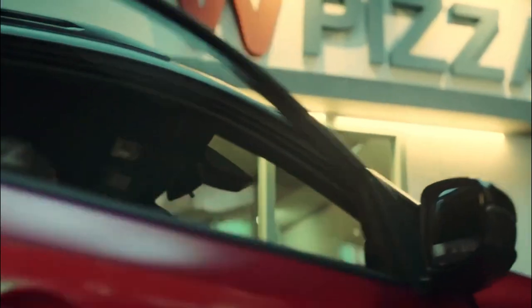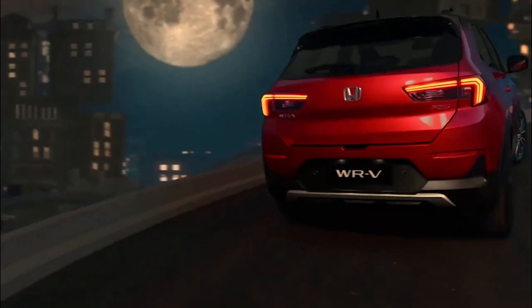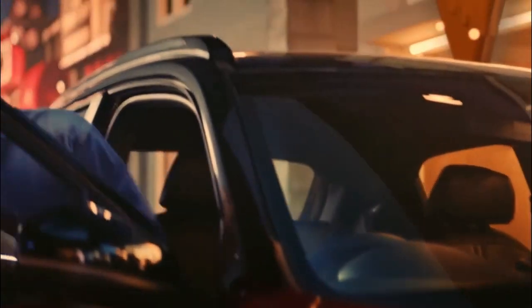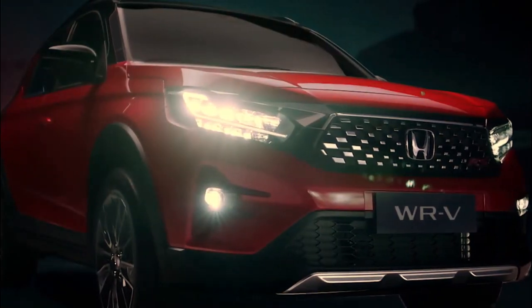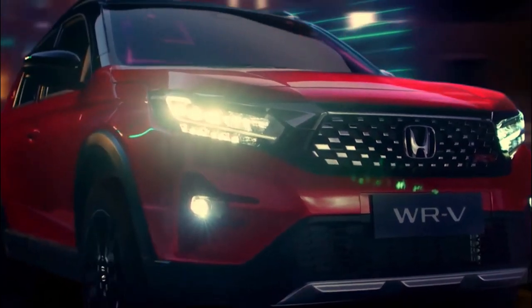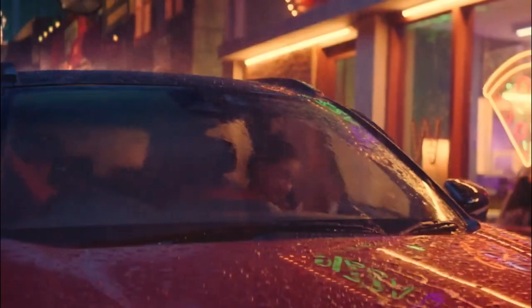As part of the Honda SUV line, the Honda WRV will come with some of the common characteristics of all Honda SUVs. This includes high ground clearance, powerful engine performance, a spacious cabin, and sophisticated technology. In addition, the Honda WRV is also designed to have a more sporty style and various advantages compared to other models in its class. This car is designed to stand out among other vehicles in its class.